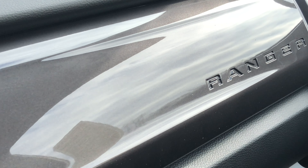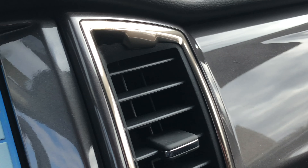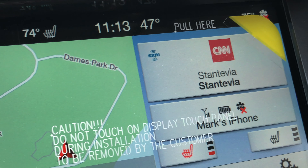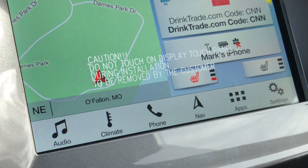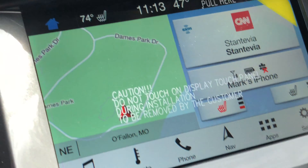Let's take a look at the interior of the vehicle. Everything is nice and smooth and well-appointed. It features the 8-inch touchscreen that has all your controls right at your fingertips, which is very nice.